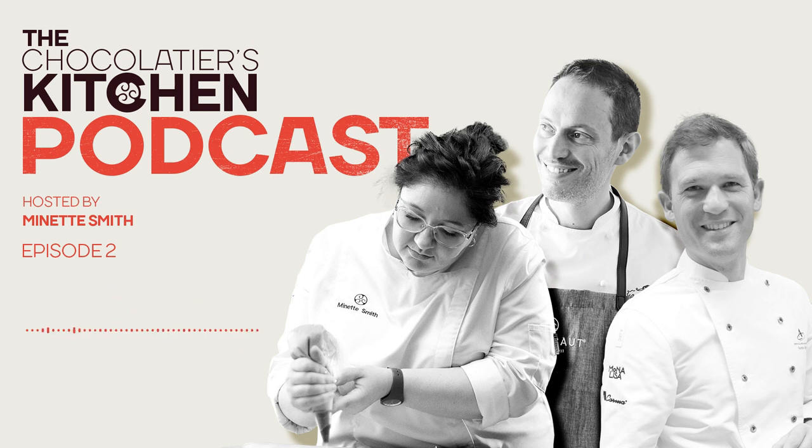Hi, Ciro. Hi, Annette. It's a pleasure to be here with you today, and it's always a pleasure to talk about our work with colleagues. Great to have you both in the studio with me, chefs.